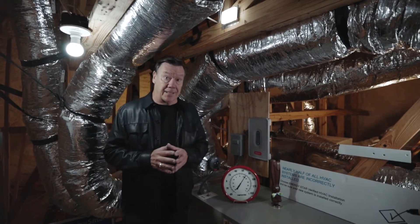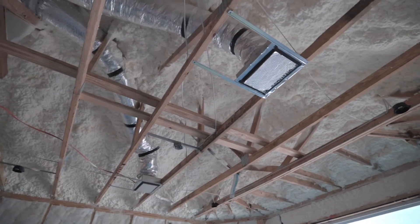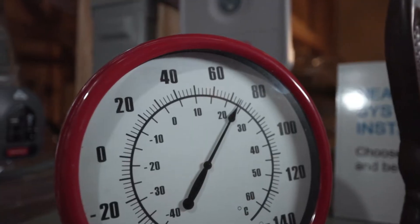What Providence does is they spray foam their attic — we call this a conditioned attic. They take the insulation that basically used to be on the attic floor and move it up to the top of the attic and the bottom of the roof deck, and that prevents the heat from the sun being re-radiated into the attic.